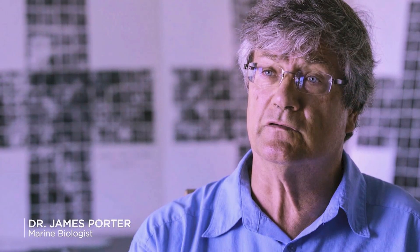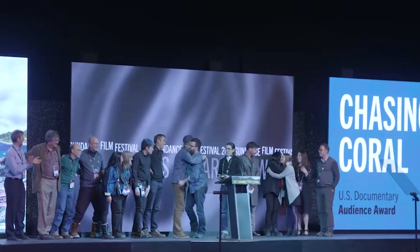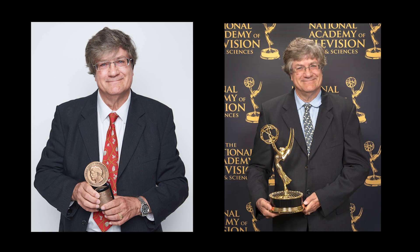In 2017, these Discovery Bay images, which had been inspired by Seville Kent's work, were used in our documentary film, Chasing Coral, on the effects of climate change on coral reefs. That film went on to win first place at Sundance, a Peabody Award, and then an Emmy for Best Nature Documentary.